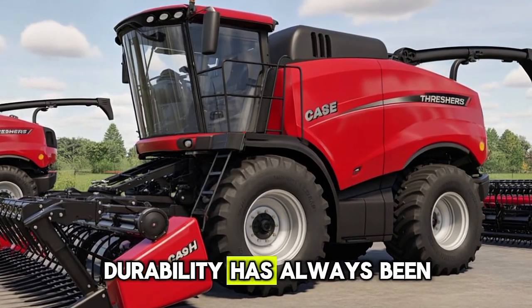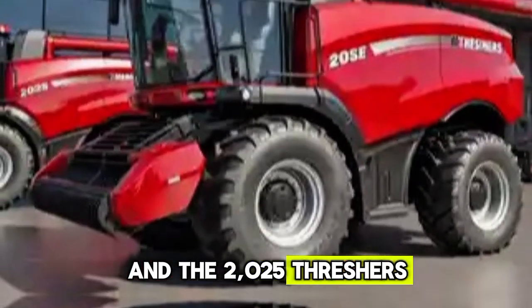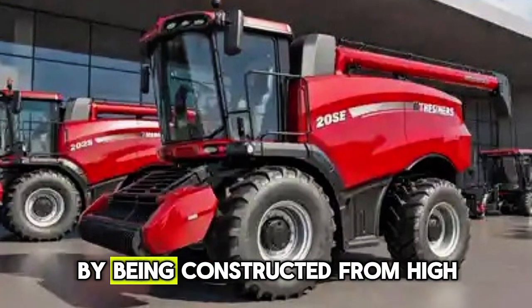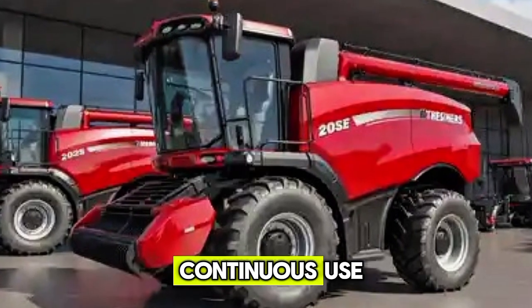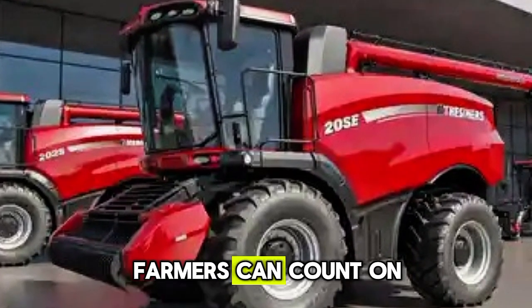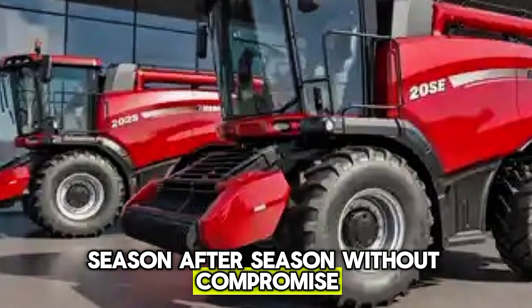Durability has always been a hallmark of Case IH, and the 2025 threshers continue this legacy by being constructed from high-strength materials that withstand continuous use. Farmers can count on these machines to deliver season after season without compromise.